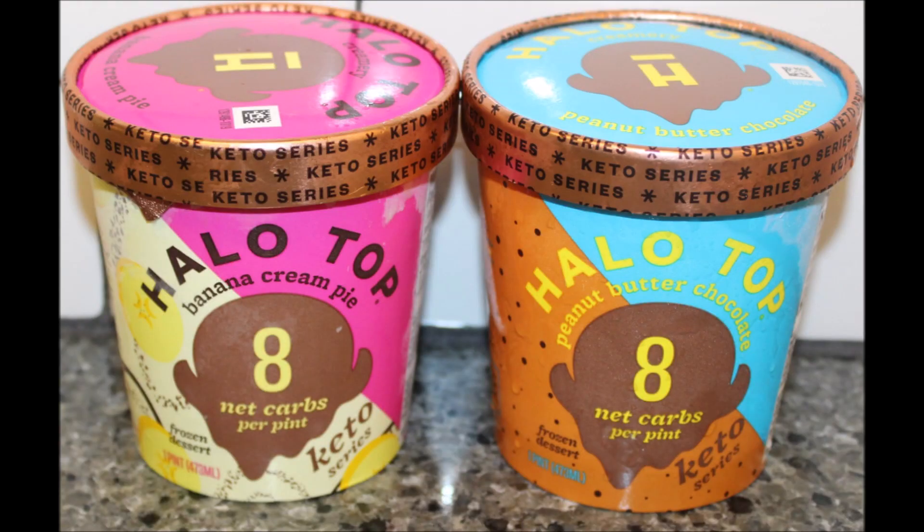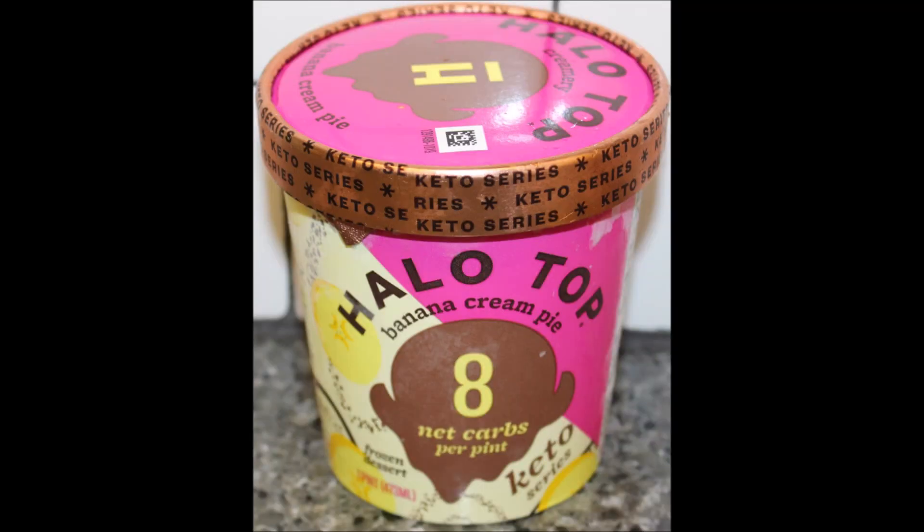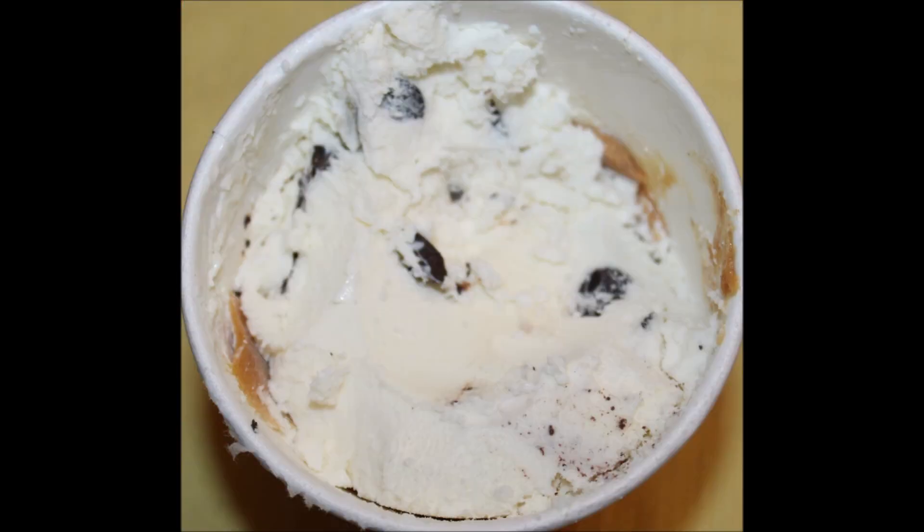Maybe you're not doing keto but you think, I wonder if I would like those. Well, I'm just letting you know — if you eat normal, typical ice creams, then you are probably not going to like those at all. I hope that helps you out, and thanks for watching. Bye.